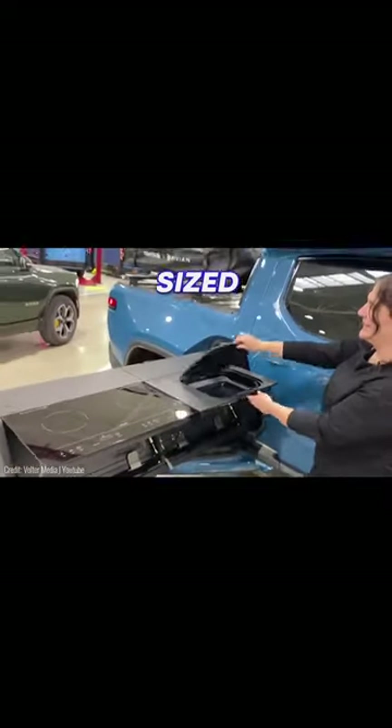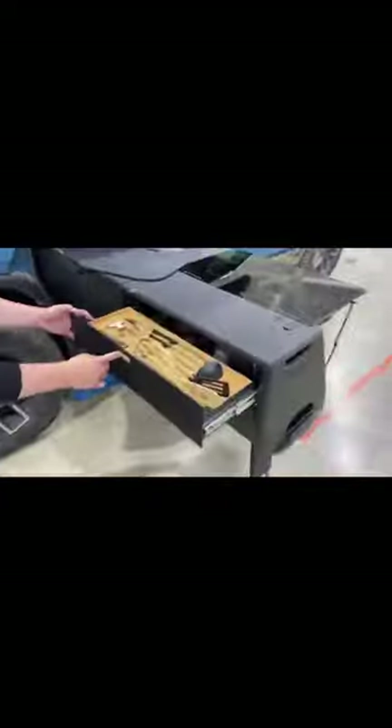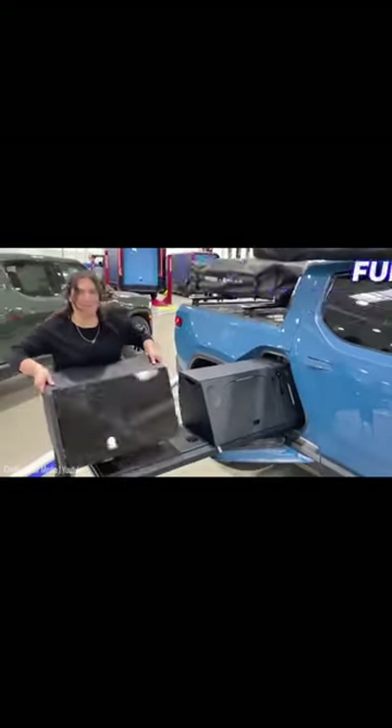It's got two full-sized induction stoves, a sink, and plenty of refrigerated storage for food. There are extra drawers to house cutlery, pans, and any other small appliances. To use them, you've got power outlets on the sliding tray itself. Each component, like the stove, is also fully removable and portable.